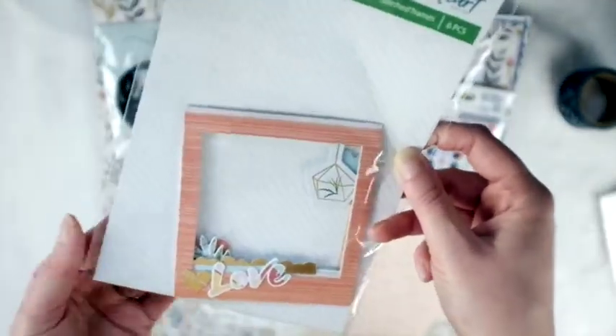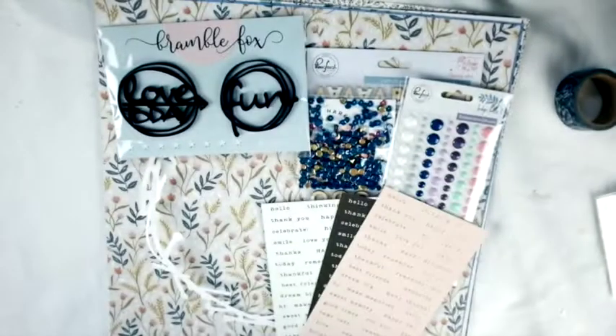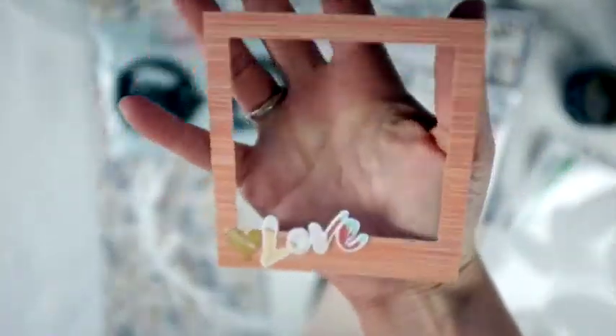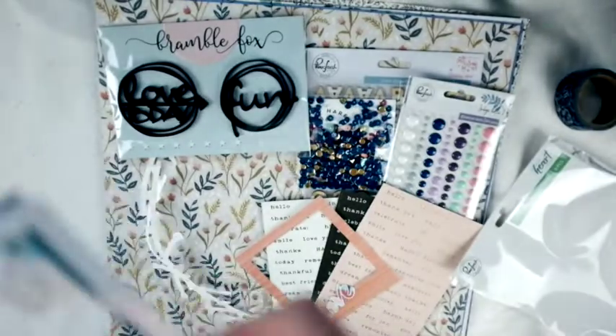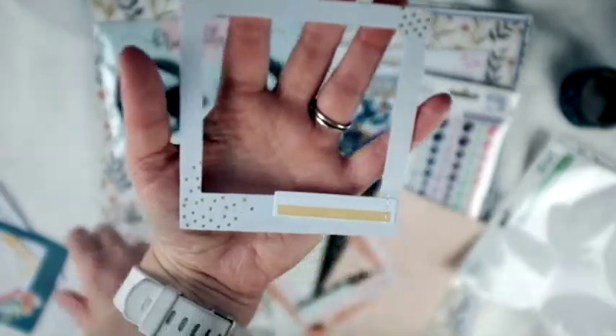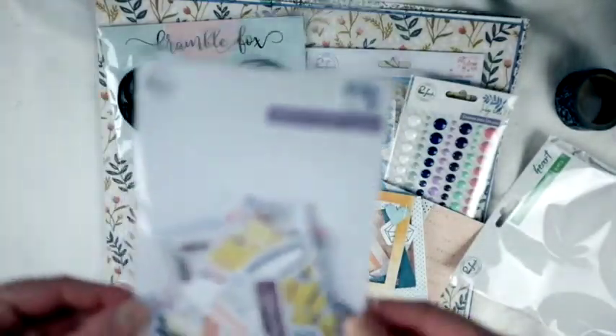I did request frames because I love frames, and these are so cute - this is exactly what I was hoping for. These are stitched frames from the Pink Fresh Studio collection called Let Your Heart Decide. I love the stitch detail because I don't have a sewing machine, so this is perfect. I love to use them for layering rather than as actual frames - that's my favorite way to use them. This one is cute with the little planter hanging down, and this one's cute too with the hearts.